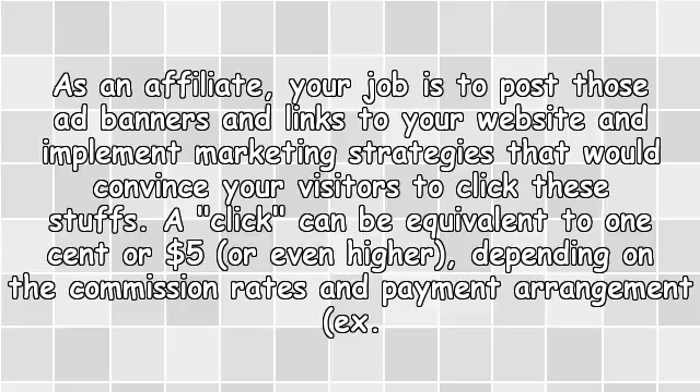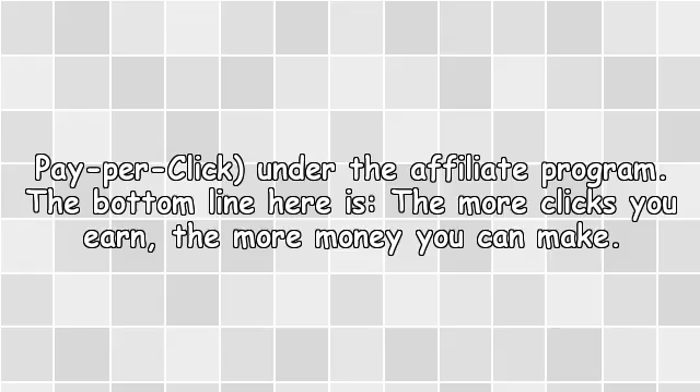A click can be equivalent to one cent or even higher depending on the commission rates and payment arrangement — pay per click — under the affiliate program. The bottom line is: the more clicks you earn, the more money you can make.